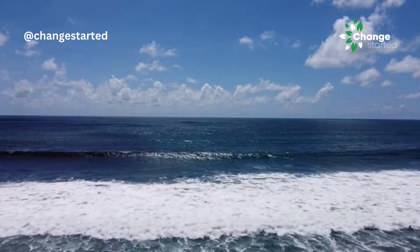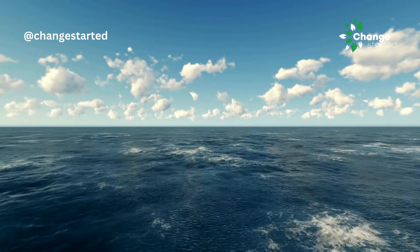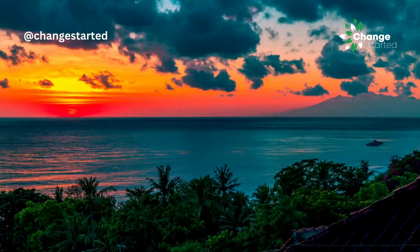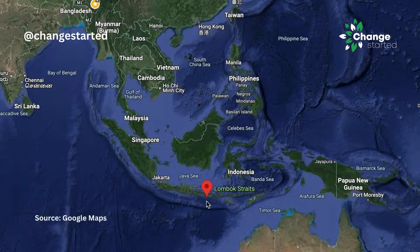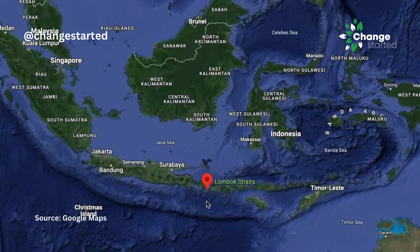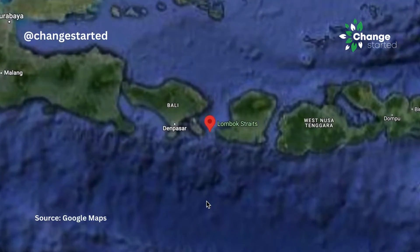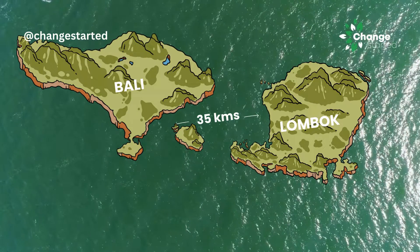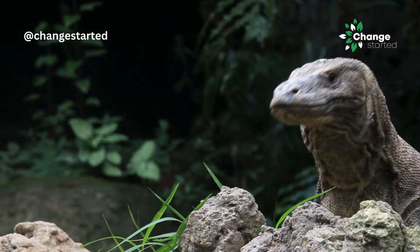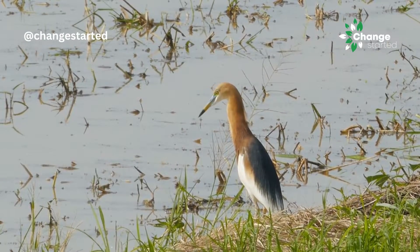The seawater you see here is part of a 35 km stretch that has created a world of difference. This stretch of water between two Indonesian islands, Bali and Lombok, is just about 35 km wide, but it is enough to create a complete contrast in species present on each island.